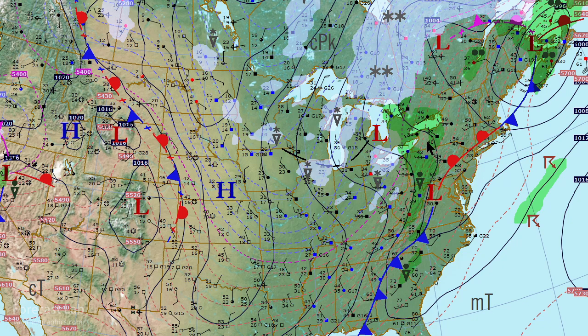Still out around Pittsburgh, up towards Lake Ontario, and down towards the Appalachians, it's still in liquid form.